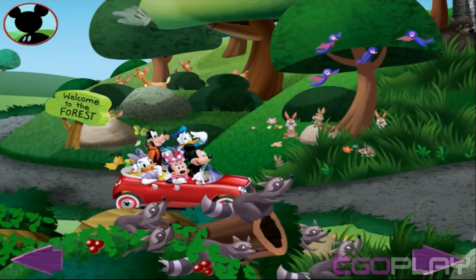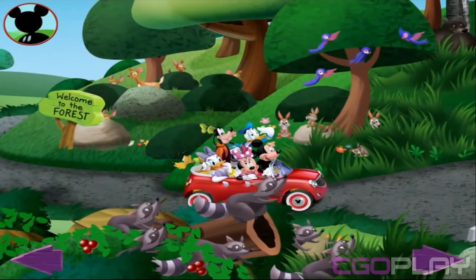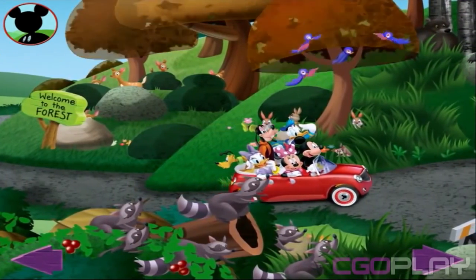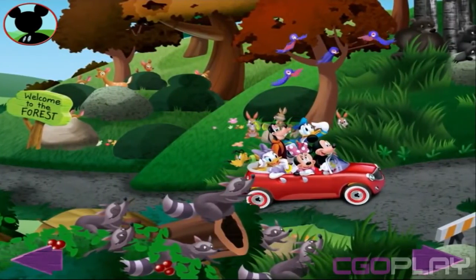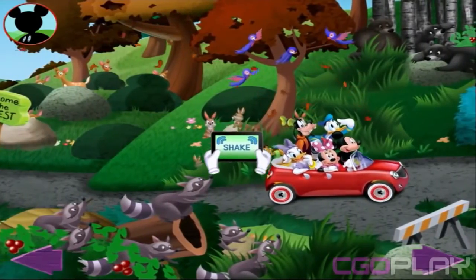Try touching the trees. Oh, the leaves have such lovely colors. Try shaking the screen. Look, the leaves are falling.